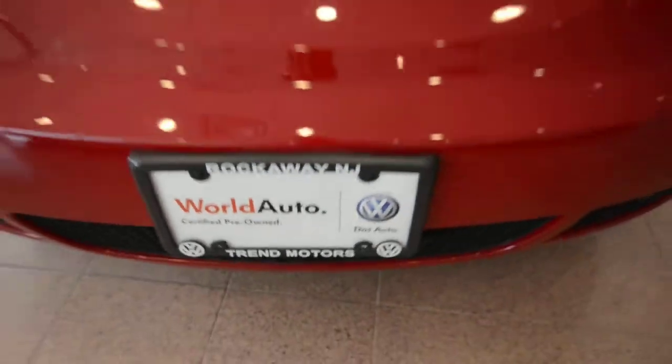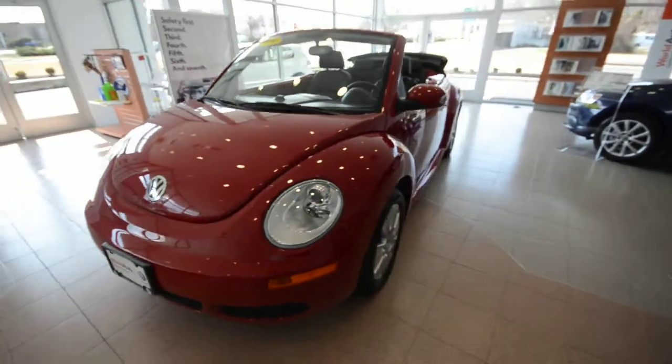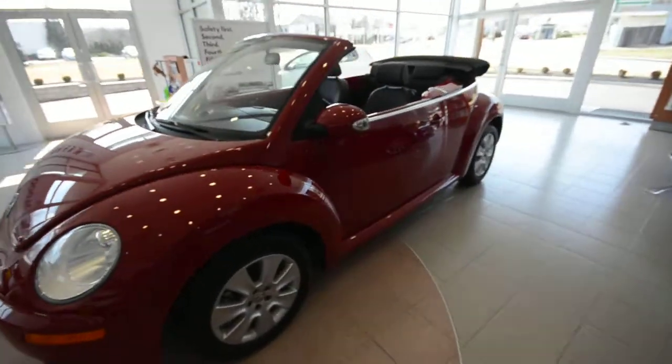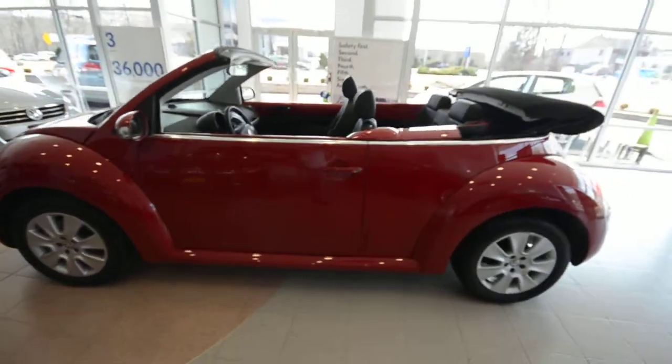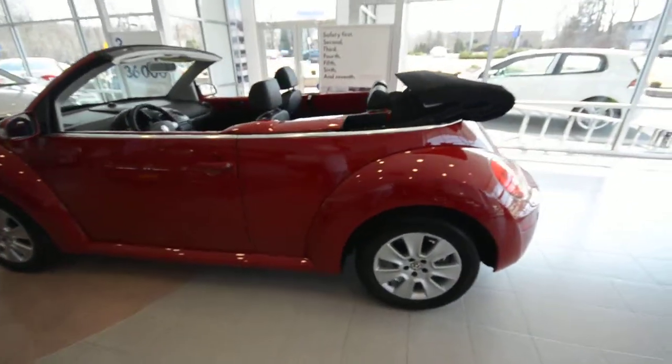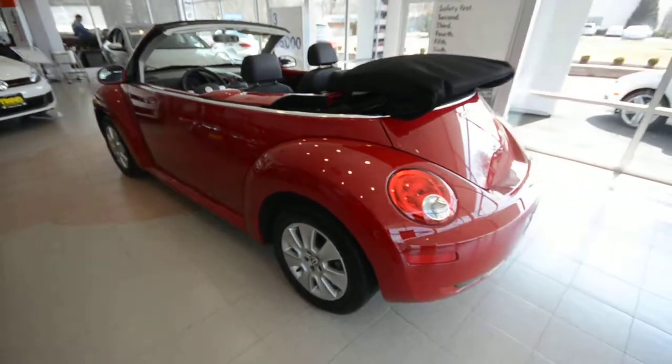Hey friends, welcome to Trend Motors Volkswagen in Rockaway, New Jersey. Today we have a perfect car for the upcoming weather: a 2009 New Beetle convertible, finished off in salsa red with the black top and the black interior. Nice drop top here.